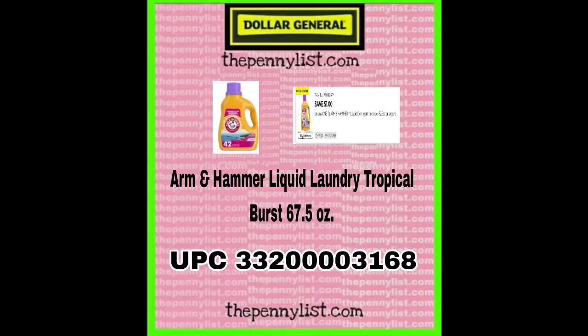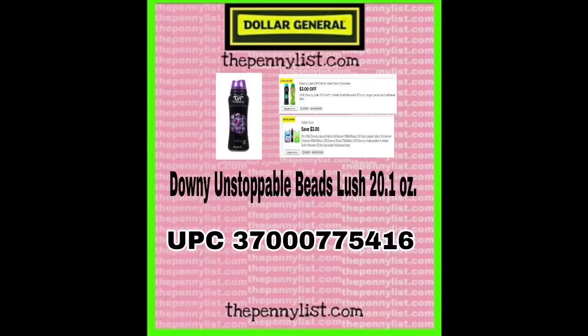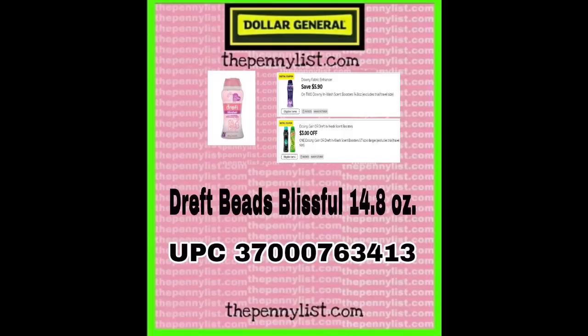Arm & Hammer liquid laundry, tropical burst, 67.5 ounce. Next up, Downy Unstoppable beads, fresh scent, 20 ounce — we have some Dollar General digital coupons available for this. And we have another scent, Downy Unstoppable beads, lush scent, 20.1 ounce. Drift beads, blissful, 14.8 ounce — the UPC is on the screen and the digital coupons match up with this one too.